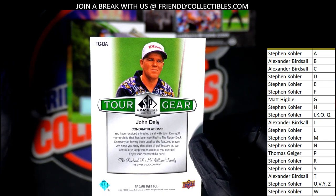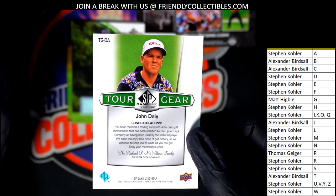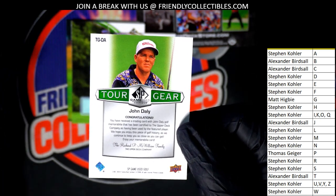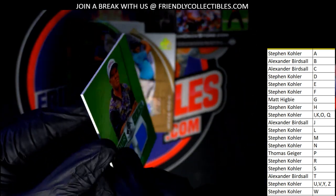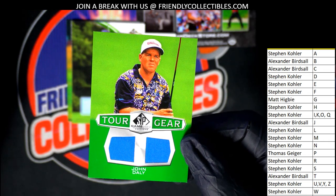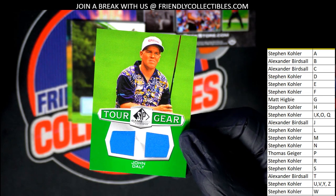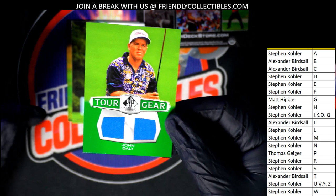I guess I just never paid attention to how his name is spelled, but yeah — John Daly Jr. is in here, or John Daly the second, the younger one. He looks young in that picture. It's father and son that are in this product and they are big collectible ones to get. This one's a Tour Gear and it's a double member relic piece — Stephen K, hit number one goes to Stephen K.